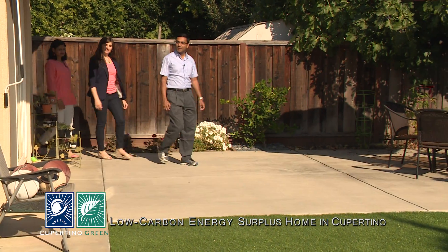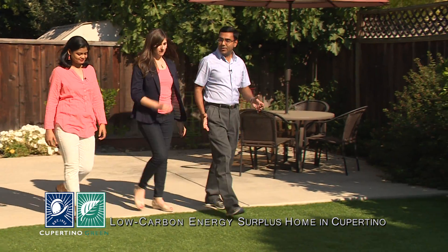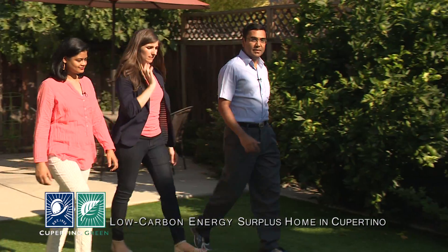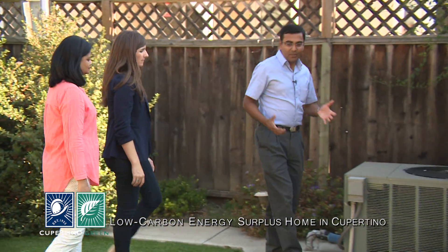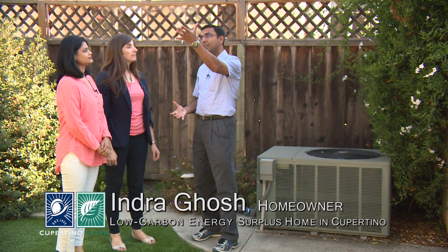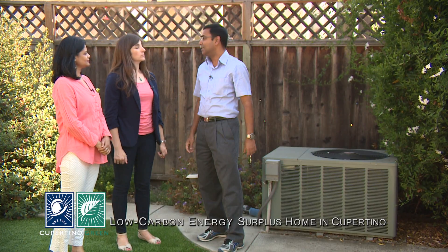No, actually we use an electric heat pump. Let me show you. The heat pump actually works as an air conditioner during summer. It looks like an air conditioning unit. Yes. So in summer, how it works is it actually takes heat from inside the home and pumps it outside. And during winter, it reverses the process — it's taking heat from outside and pumping it into the home.